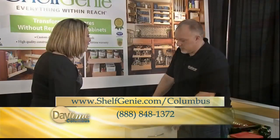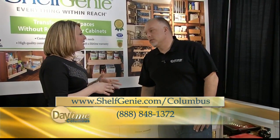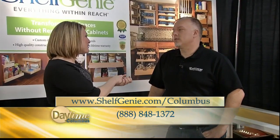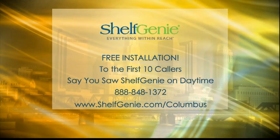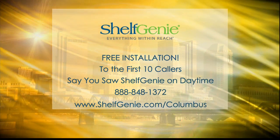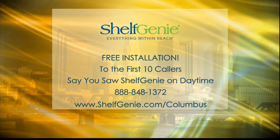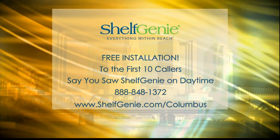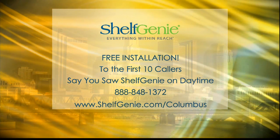The best thing is you and your team will come out to people's homes and make this custom fit for them. Contact Shelf Genie of Columbus and you can make it happen. And as always, a great deal for daytime viewers — act fast because the first 10 callers who mention daytime will get free installation, a huge savings on the overall price. Call Shelf Genie at 888-848-1372 and mention you saw it here on daytime.